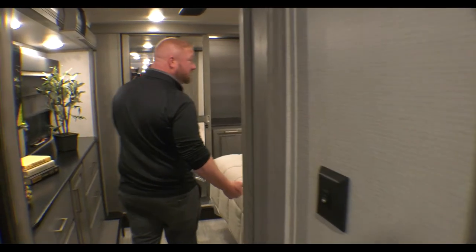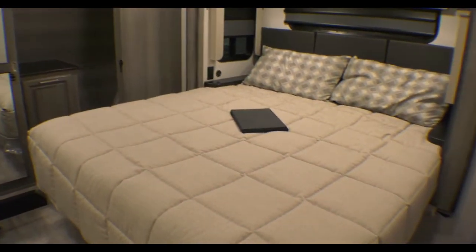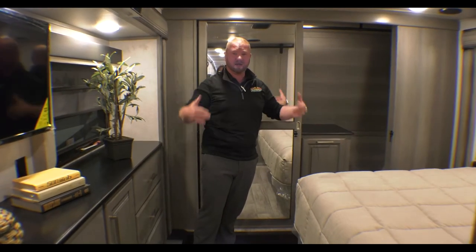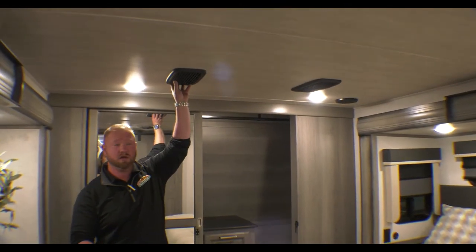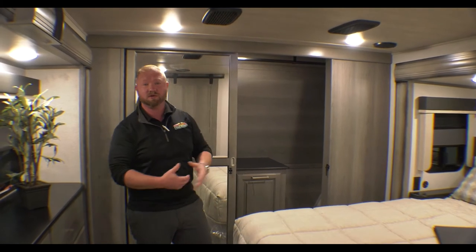Once you come into the bedroom, you can see it's a king bed. You've got your wardrobe slide here and your bed slide there, so lots of room inside. Also inside the Montanas, you'll notice that you have your whisper quiet air not only in the living area but also in the master bedroom, so it's nice and quiet while you're trying to sleep.